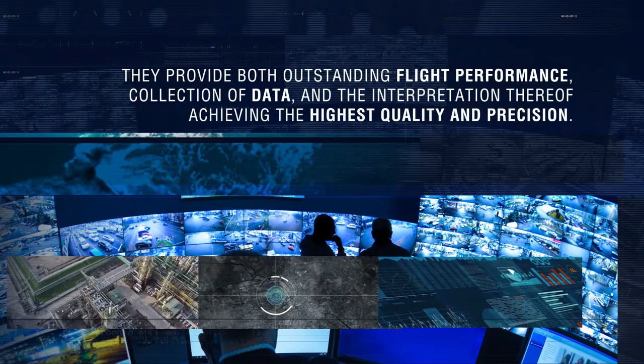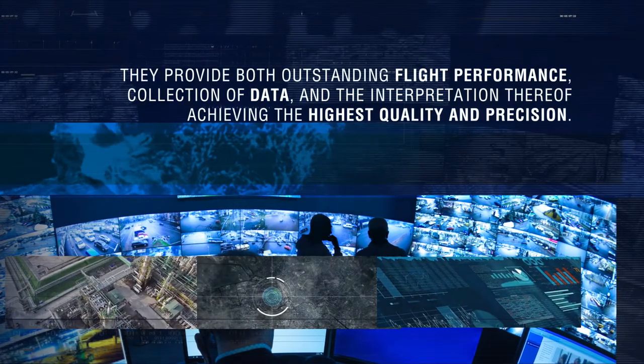The service is a complete offering, ensuring that the customer gets precise and reliable information to guide the business forward.